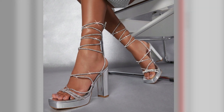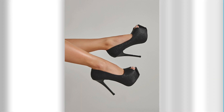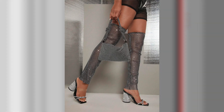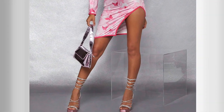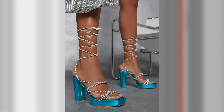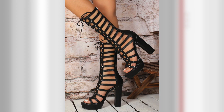Welcome to our channel, where fashion and style take center stage. In today's video, we're diving into the world of trendy open-toe high heels. Open-toe heels are the perfect fusion of elegance and playfulness, offering a breath of fresh air to traditional footwear. Join us as we explore the allure of open-toe high heels, their versatility, and how to make a statement with these sassy and stylish shoes.